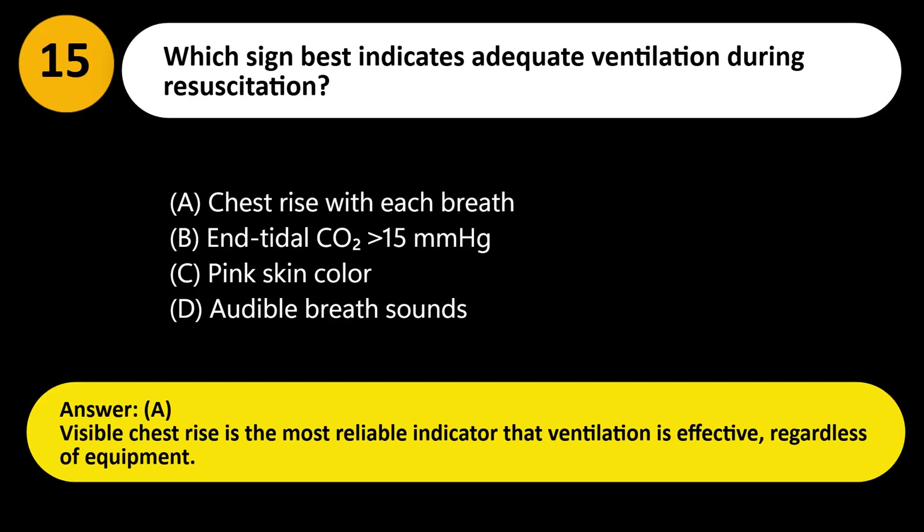Answer: A. Visible chest rise is the most reliable indicator that ventilation is effective, regardless of equipment.